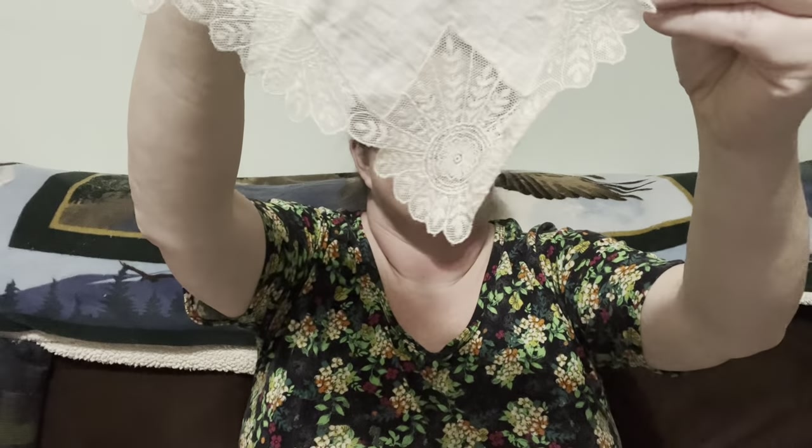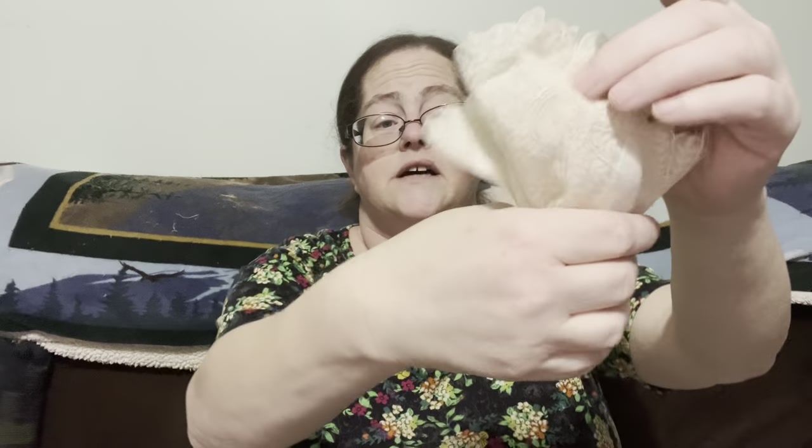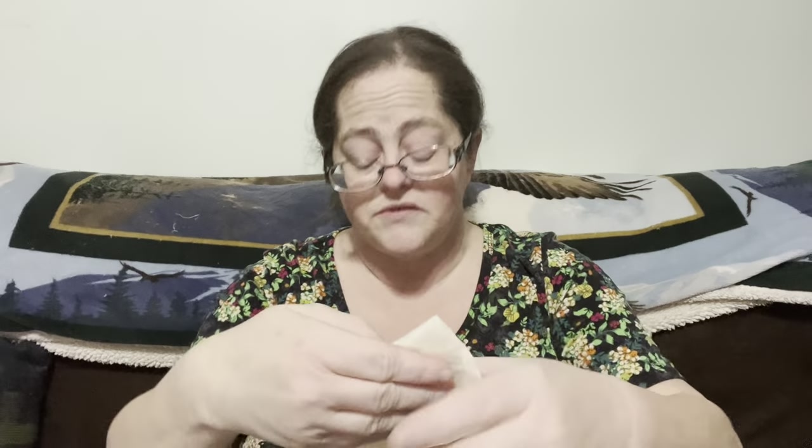I'm calling this the fancy trimmed hanky. Look at all this beautiful trim on the bottom — isn't that gorgeous? It could be really nice displayed in a shirt pocket to show off the lace on top. This beautiful little hanky is going to be two dollars, number nine.